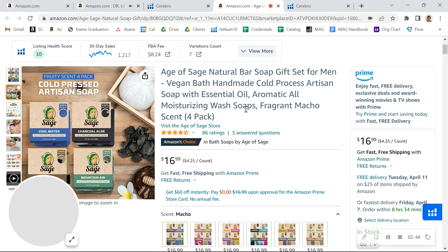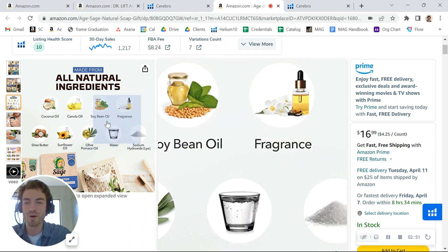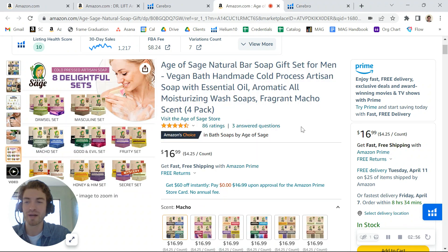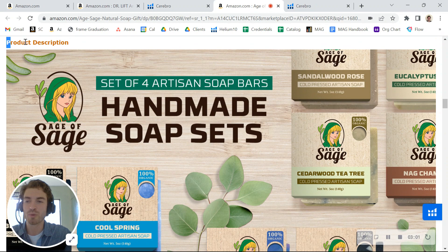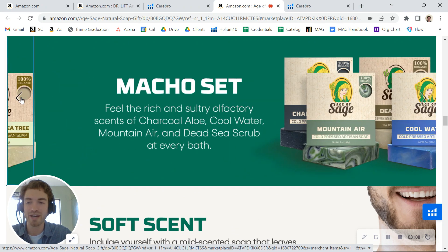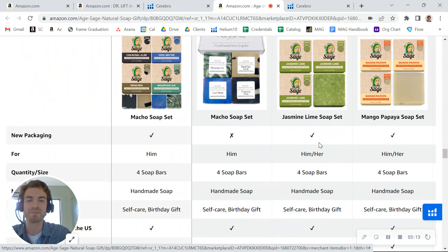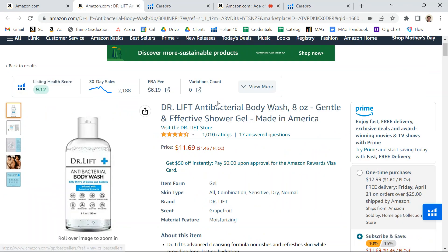I wanted to share this — this is one of Steven's listings, the founder of My Amazon Guy, and it's also a soap product. What he's doing here is he's got nice infographics, some lifestyle photos, another cool lifestyle photo, followed up by another infographic, followed up by a video. And then if you scroll down, he's got a nice brand story talking about his brand. He's also got what's called premium A+, which lets you put in a bunch of really cool things — it's just a really nice representation of an A+ content section, and it's something you have access to as well.